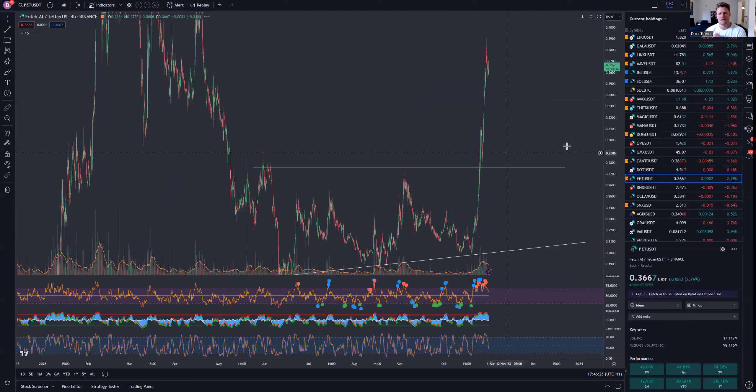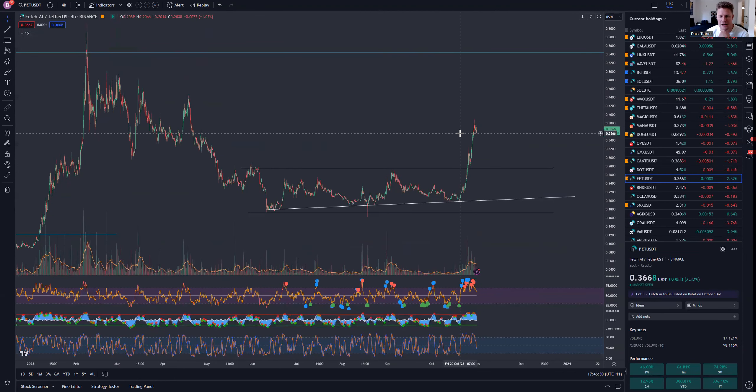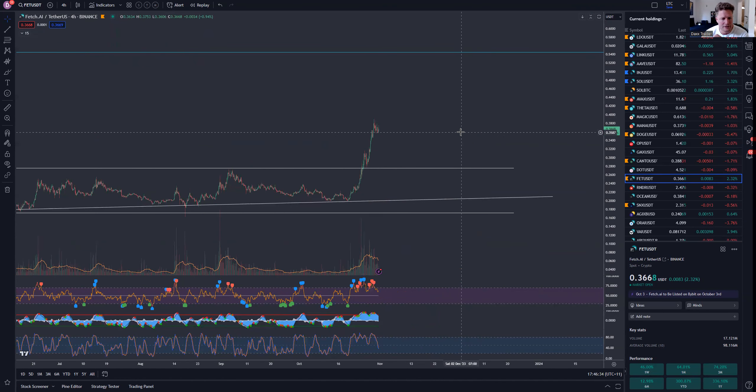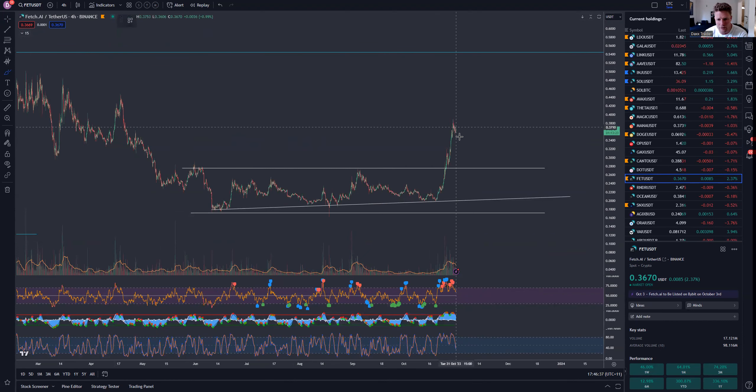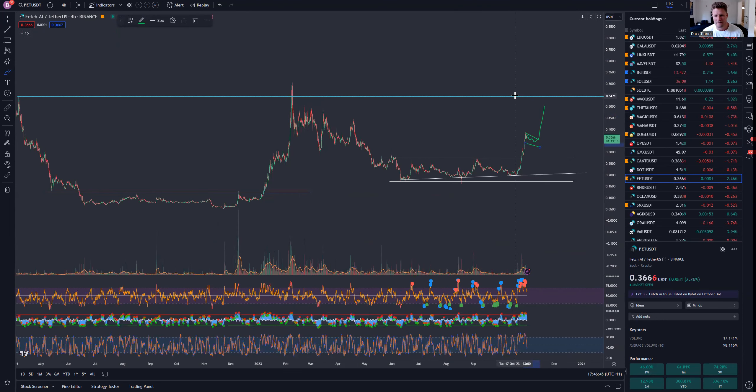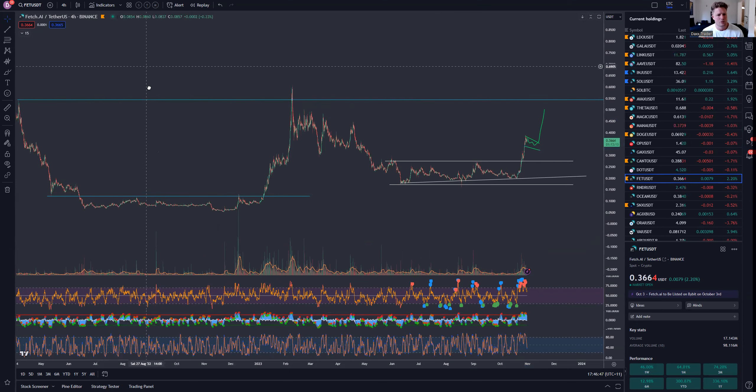That other coin has had a really strong move — it's a bit too late for me to get into it now, but I do believe it has potential for a pullback or flag before its next move up. It might be a continuation play. This could definitely make its way up to $5.50.